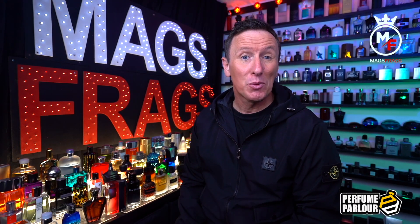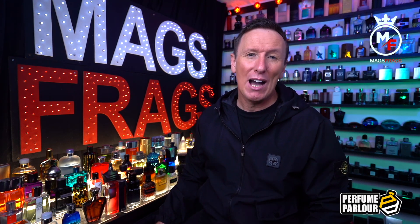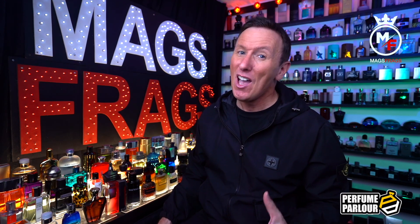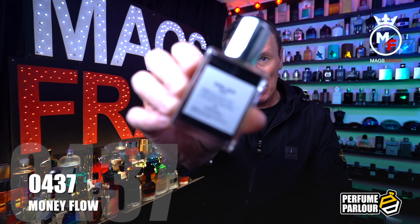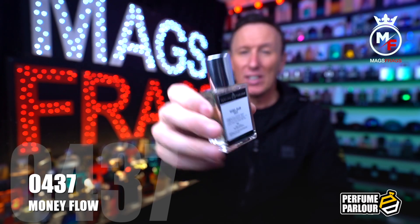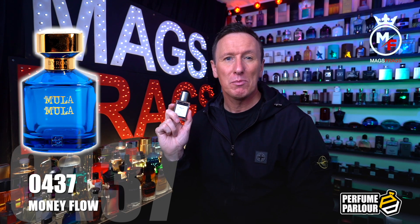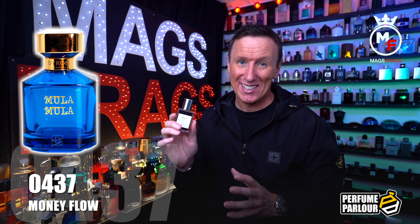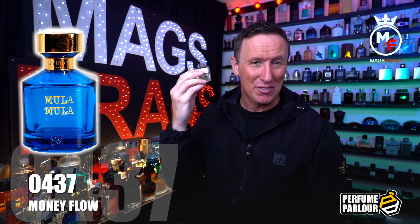If the first one got you excited, it's now time to tip you right over the edge, because the Perfume Parlour have finally created one of the most anticipated copy fragrances of the past couple of years. This is called Money Flow and the Perfume Parlour code on this one is 0437. This is a copy of the amazing Moula Moula from Byron Parfums — nearly every time I logged into the Perfume Parlour Facebook group somebody was asking if they could create a copy of this particular scent.